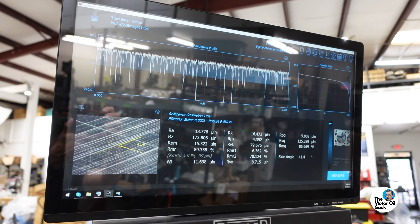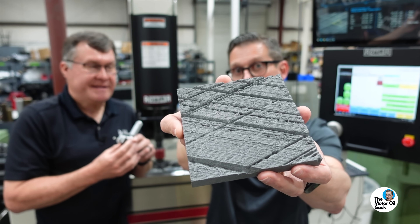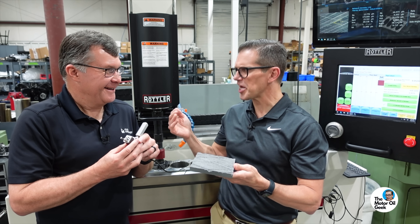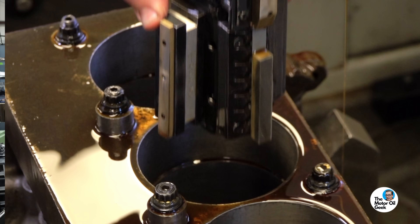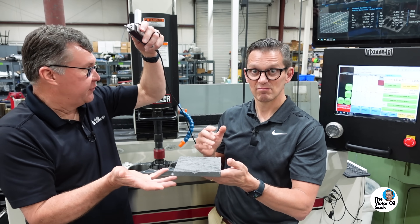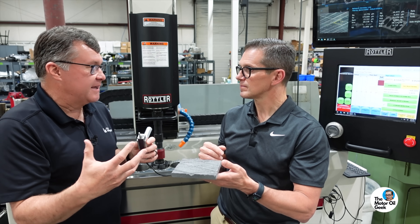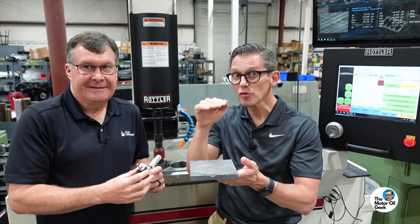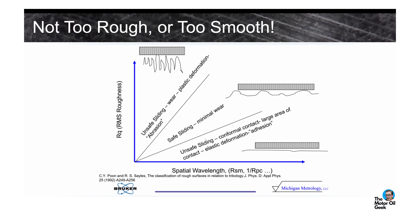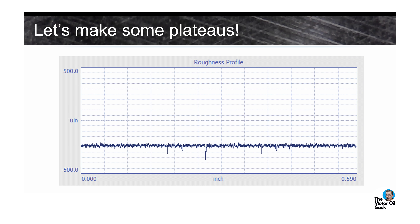With this device we can trace a surface like this. A better example: we've used a rougher diamond to create these deep valleys — a nasty, rough surface by normal terms. A normal shop person would say they'd never use that surface. But we're going to use the valleys, then come in with a smoother diamond to reduce it down and make it smoother on top — creating a plateau effect that can carry load while still having those valleys to hold oil.